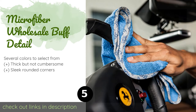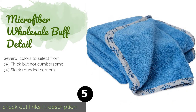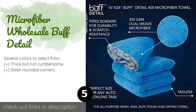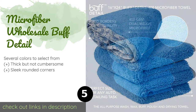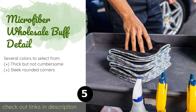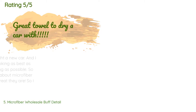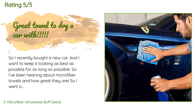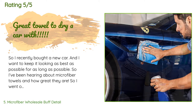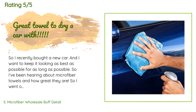The Microfiber Wholesale Buff Detail towels are a synthetic choice that feel much more plush than many, with satin piped edges that provide a touch of luxury. But this piping isn't just for show — it serves to keep the edges from fraying. The price is approximately $13. There are 583 customer reviews with an average rating of 4.6 stars.